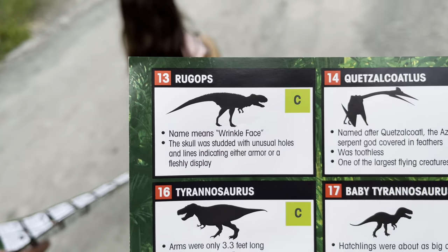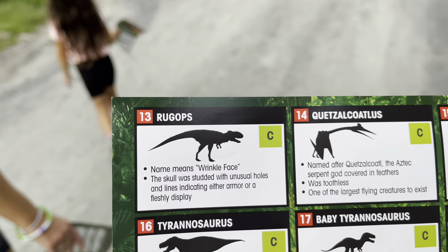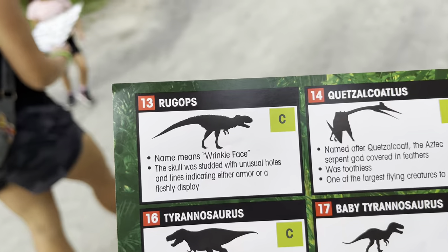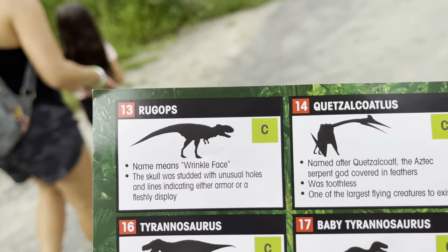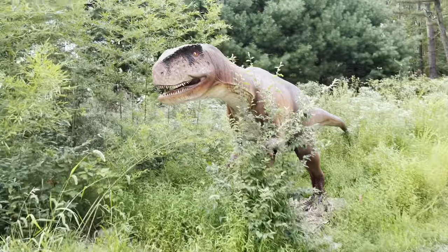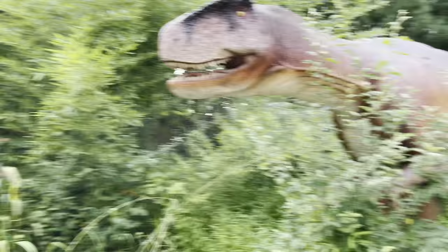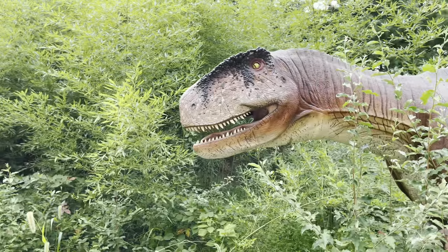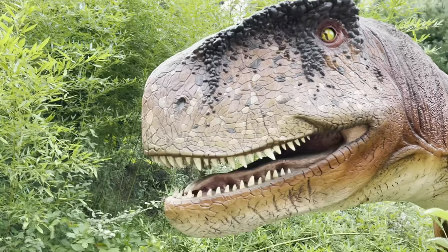Number thirteen is the Rugops. The name means 'wrinkle face.' The skull was studded with unusual holes in lines indicating either armor or a fleshy display. Looks like a small T-Rex — he's also from the Cretaceous period.